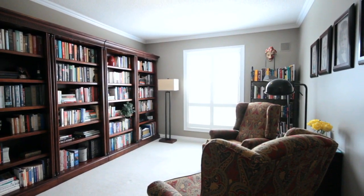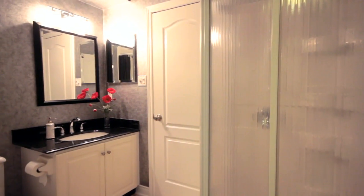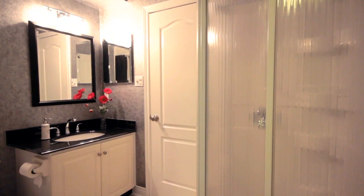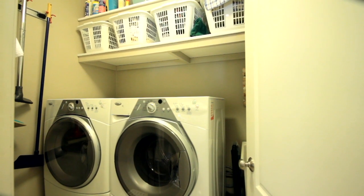You'll also find on the main level a main floor master bedroom. This master bedroom features a full size walk-in closet that takes you right through to a full ensuite bath. The ensuite bath features granite countertops, a stand-alone glass shower, and beautiful décor. The main floor also features a laundry room with enough space for additional storage.